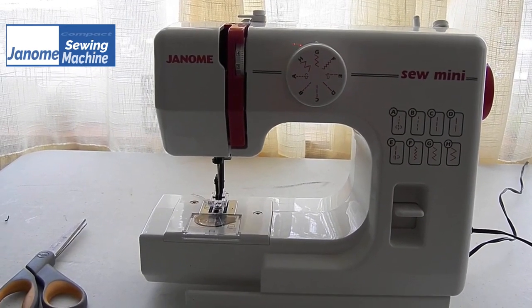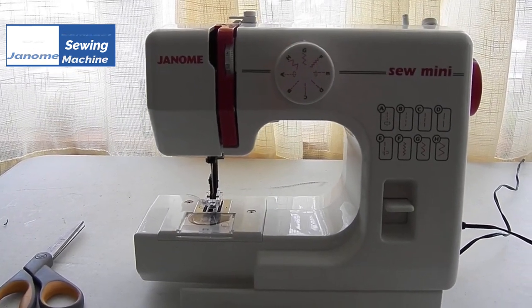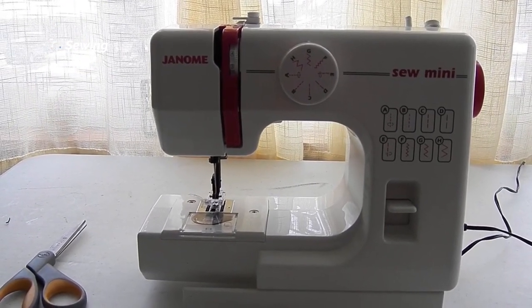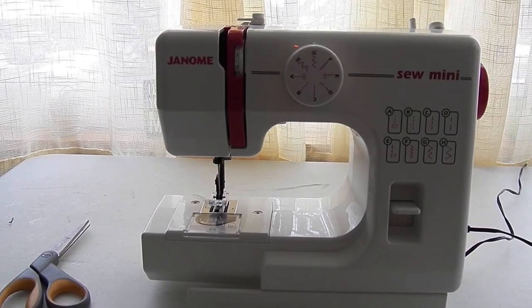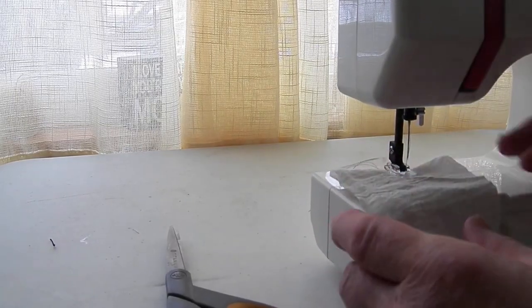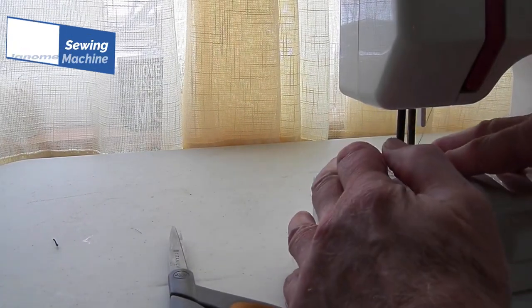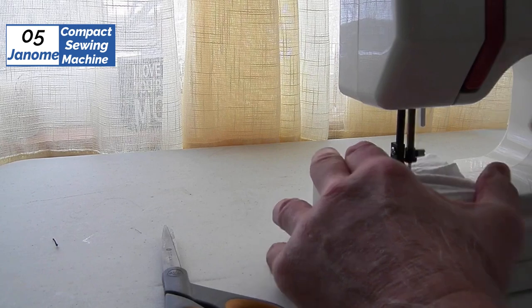At the 5th position of our list, we have the Janum Compact Sewing Machine, known as the best budget machine available in 2023. Sewing doesn't need to be an expensive hobby. The Janum Derby Compact Sewing Machine is the best affordable sewing machine for those who want to start sewing on a budget. Although affordable, this sewing machine has all the must-have basic features for a solid start in sewing.